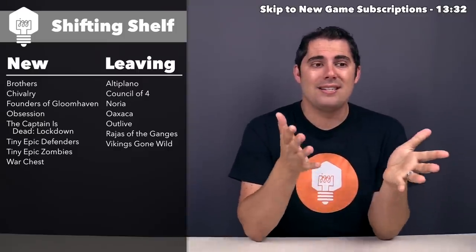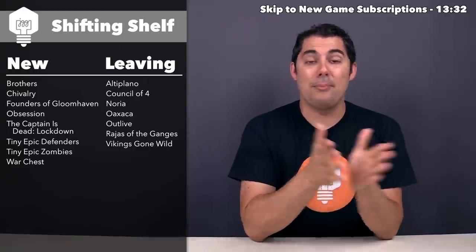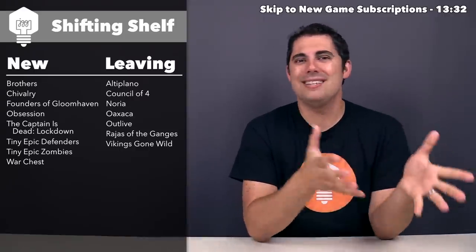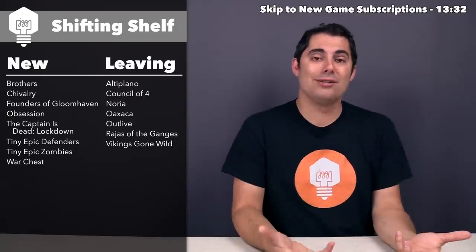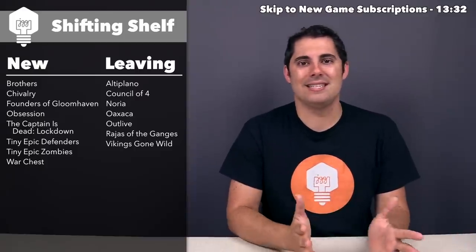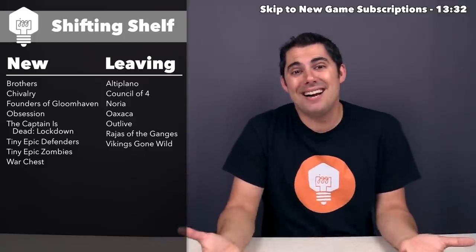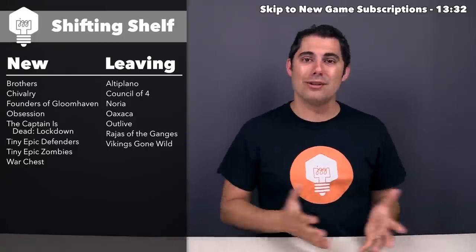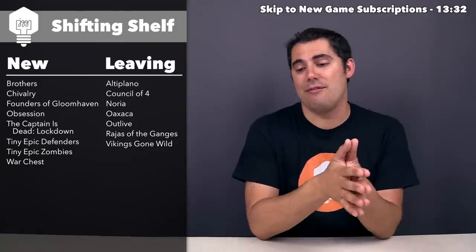Next up is Oaxaca. I talked about this one in my last Impressions vlog. It sounds like I played it at two-player only and was pretty disappointed in it. From what I've heard in response, the two-player game is probably not the way you're supposed to be playing it — it sounds like it's likely much better at three or four players. But overall, I need to make cuts, and I was not that impressed by the first play, so I'd rather remove it and make room for other stuff.